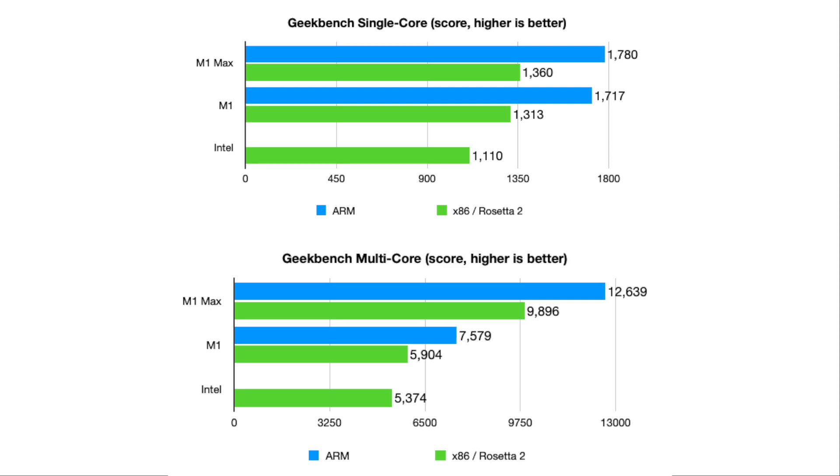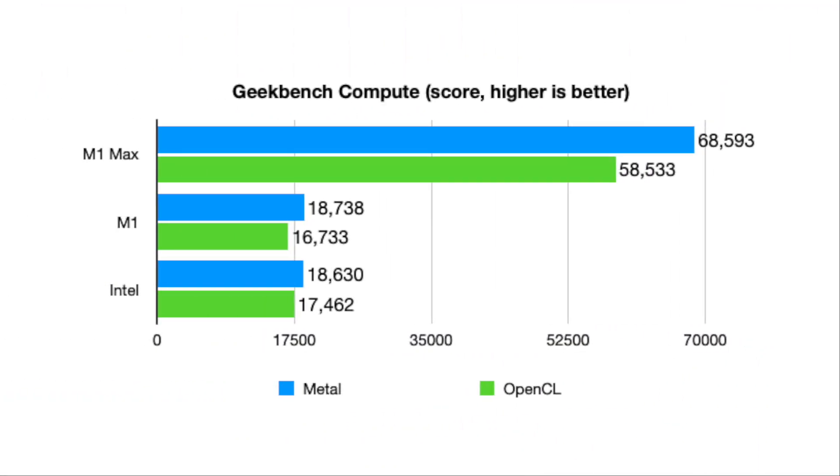No surprise — the M1 Max MacBook Pro comes out on top. Single-core performance across all three devices isn't all that different, but the M1 Max shines in multi-core performance because it has more cores. It's also interesting to look at the Rosetta numbers: performance takes a hit under the Rosetta 2 translation layer, but the M1 Max MacBook Pro is still much more powerful than my 2018 15-inch. For the compute test running on the GPU, there's no contest — the M1 Max has an incredibly powerful GPU that wipes the floor with the M1 and the Intel MacBook Pro, whether running on Metal or OpenCL.